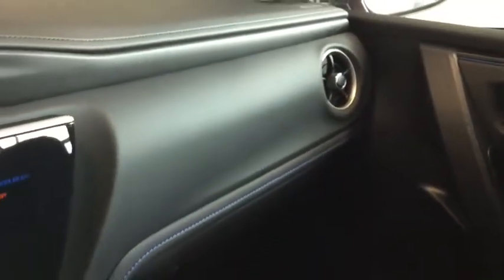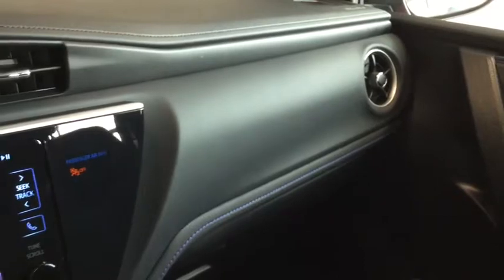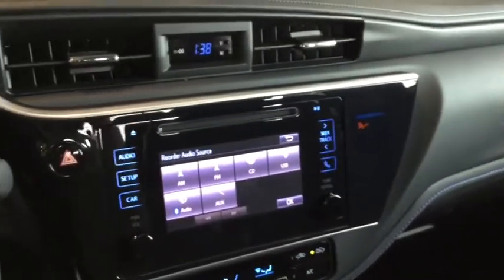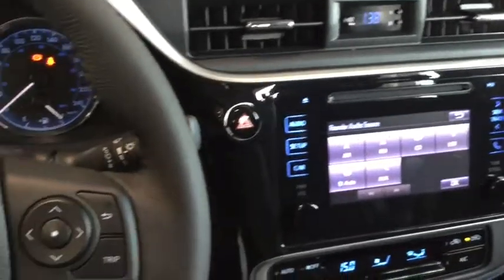You have your top shelf on your center console to store any smaller items as well as below, with those removable pieces. Plenty of space to store everything you need, as well as over in your glove box where you have all the manuals you'll need. And we're seeing that cool blue stitching stretch all the way across with that leather trim on the top of your dashboard, just tying all of that sporty style together.